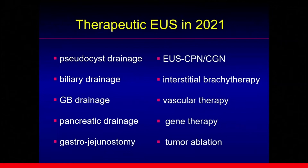These are areas of Therapeutic EUS in the year 2021: pseudocyst drainage, biliary drainage, pancreatic drainage, gastrojejunostomy, EUS-CPN or CGM for pain control, interstitial brachytherapy, vascular therapy, gene therapy, and tumor ablation.